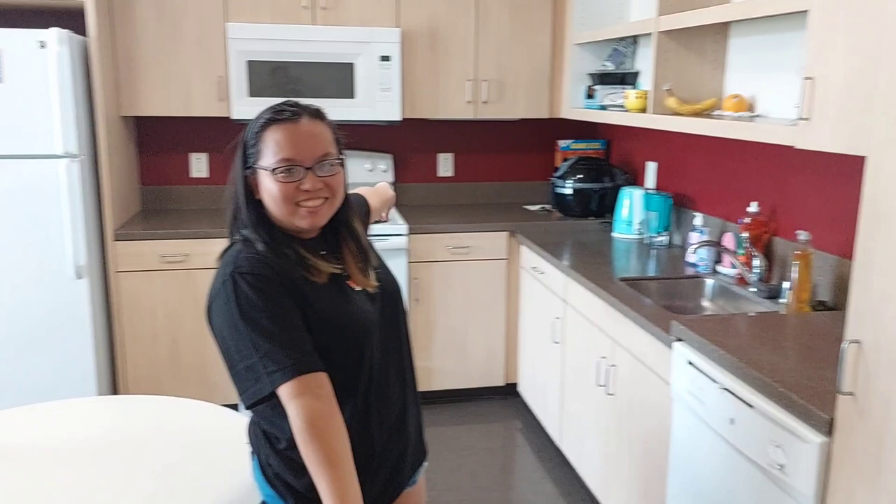Hi, welcome back. I'm here at my new apartment at UCR and I'm going to be doing a tour. This is a two-bed and one-bath apartment, and here's our kitchen.